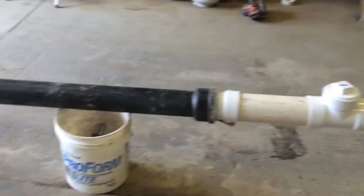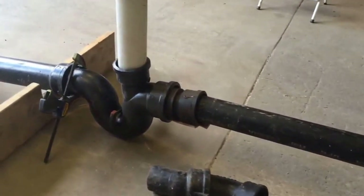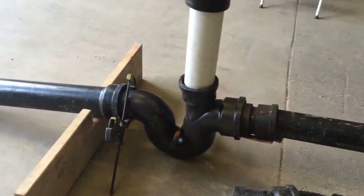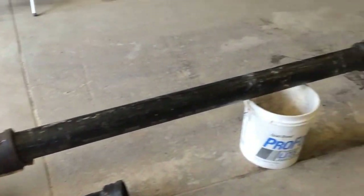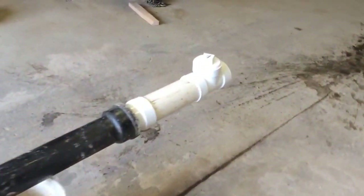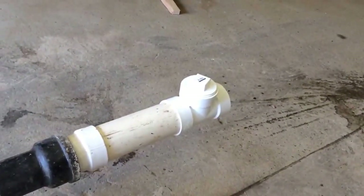This is your sewer system. This is inside your house at the front wall. It's a clean out.